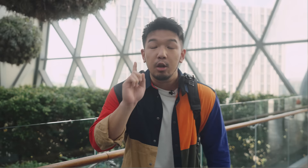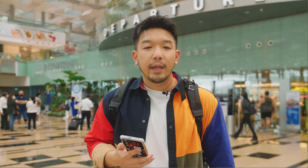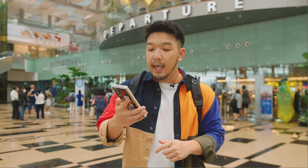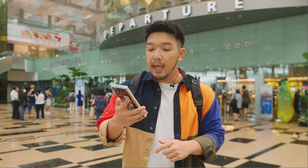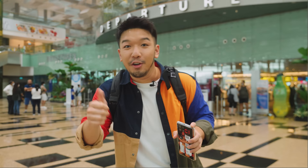Jewel is connected to all terminals in Changi Airport, so we're going to find out how long it takes to walk from the link bridge all the way to Terminal 3's departure hall, so you won't miss your flight. Walking at a leisurely pace, you'll get there in about nine minutes and three seconds. If you breeze-walk and use the travelator, you can probably get there in half the time.